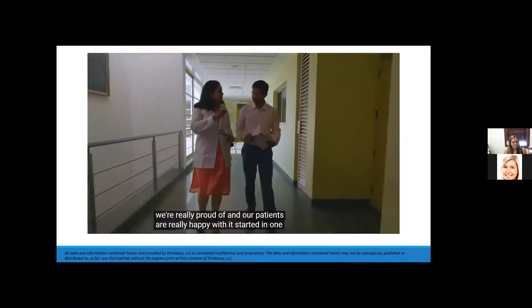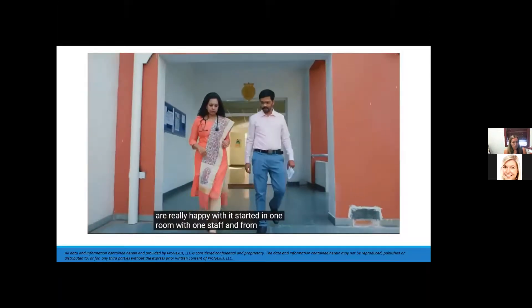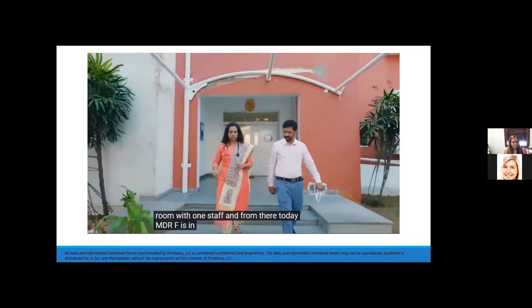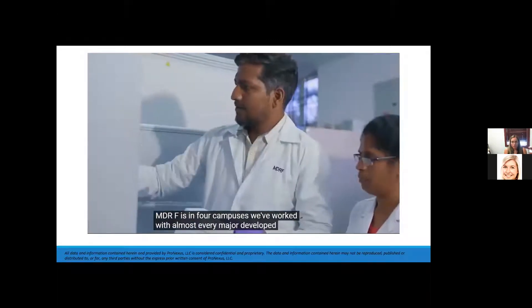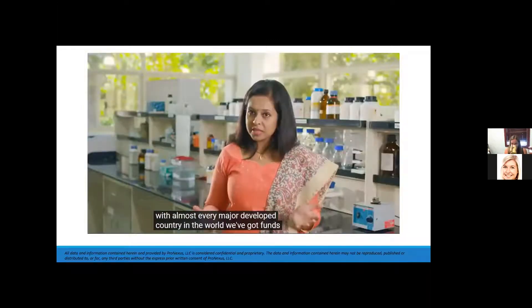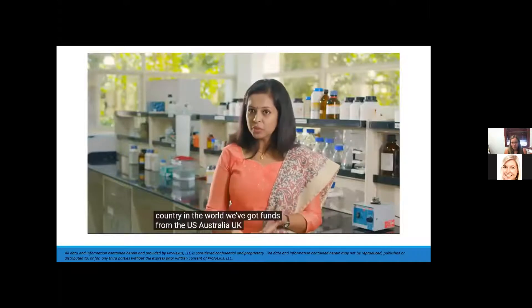MDRF started in one room with one staff, and today it is in four campuses. We've worked with almost every major developed country in the world. We've received funds from the US, Australia, UK, Germany, France — you name it.